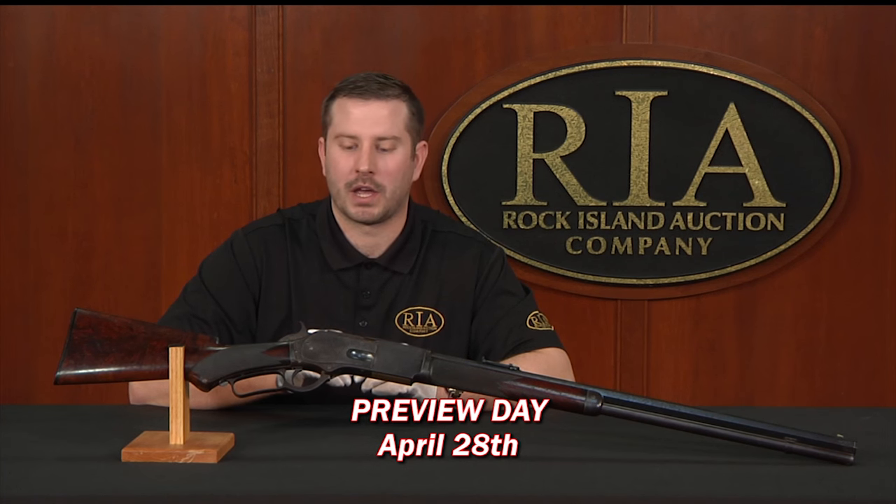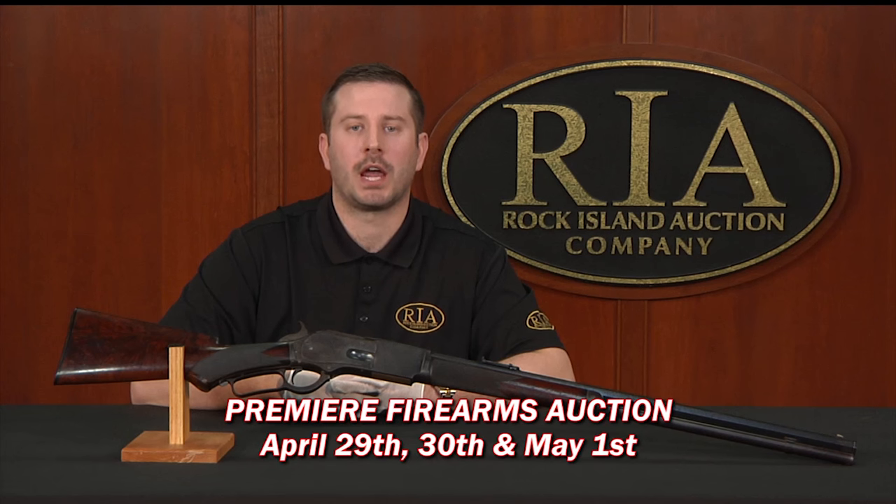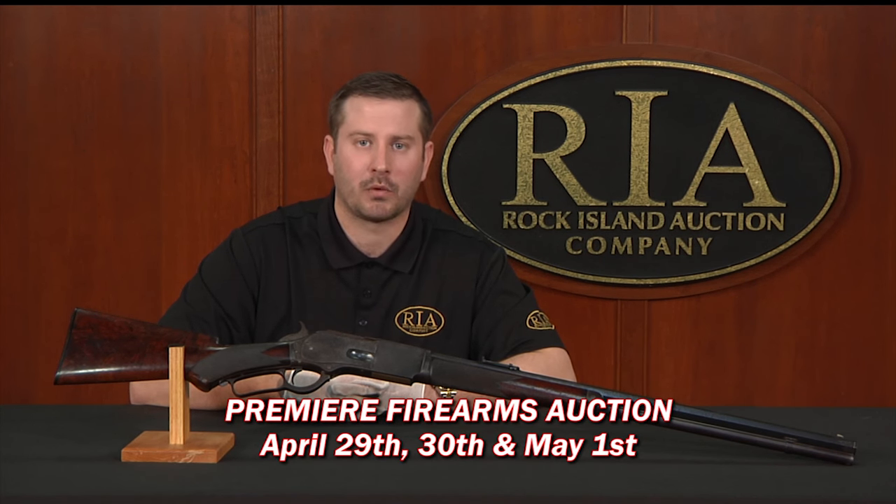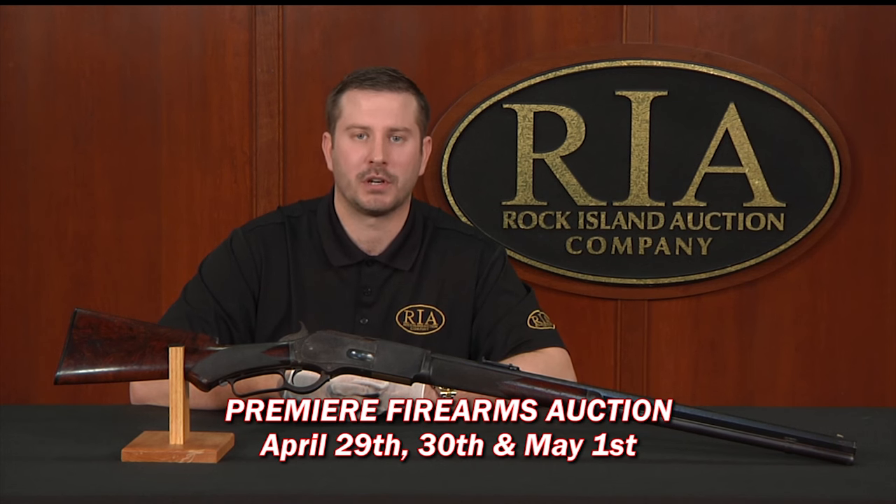We couldn't encourage you enough to come to our preview day, April 28th. This is what makes gun collecting great — it's meeting new friends and seeing old ones. So mark it in your calendars. April 28th, our full day preview. The auction begins April 29th, promptly at 9 o'clock and runs through May 1st. Looking forward to seeing you there.